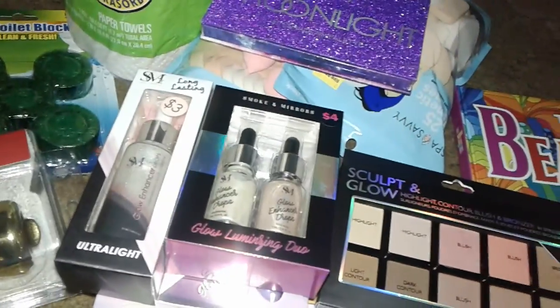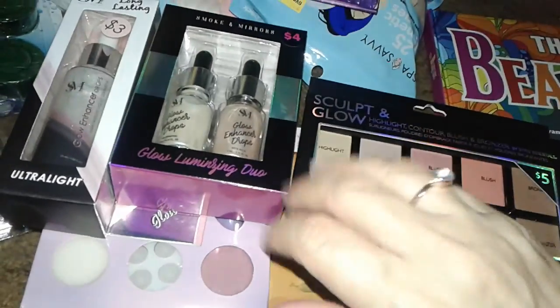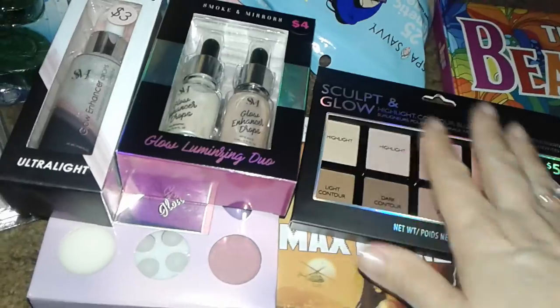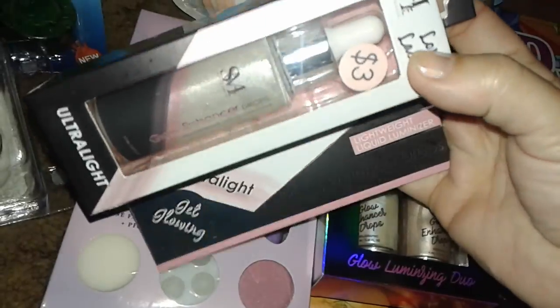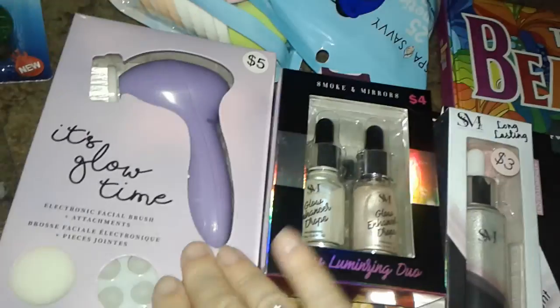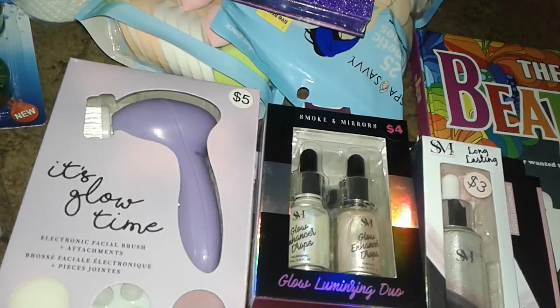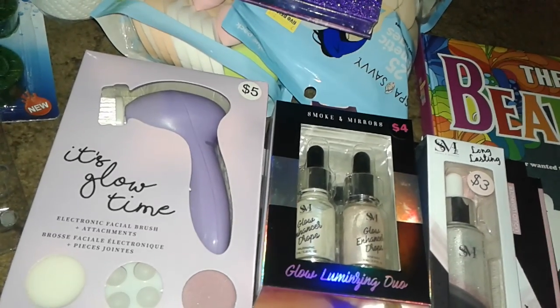Thanks for watching! I'll be doing more videos soon. They also have a lot of new makeup, facials, bath fizzies, and all kinds of stuff. I'm really into the holographic natural glow luminizing look right now, so I had to get these things and I'll try them out. If you've tried these before, let me know if they work. Be smart — shop Five and Below and other places to find good things without spending too much. Hit the like button, subscribe if you haven't, and I'll talk to you guys later — bye!